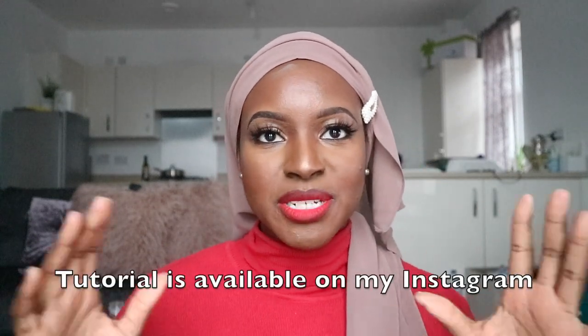Before we move on, how cute is this turban style by the way? I don't really know exactly how I did it, but I really like it. I just kind of put a clip in there. If I figure out how to do it, I'll do a tutorial on it.